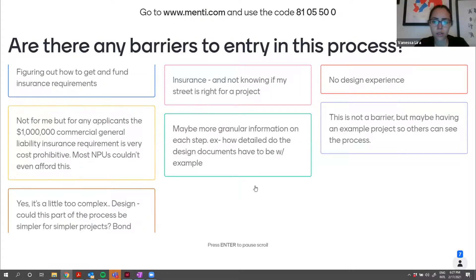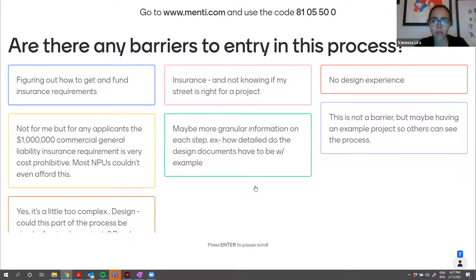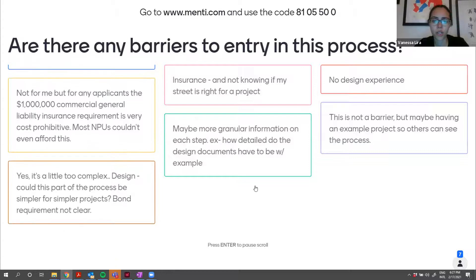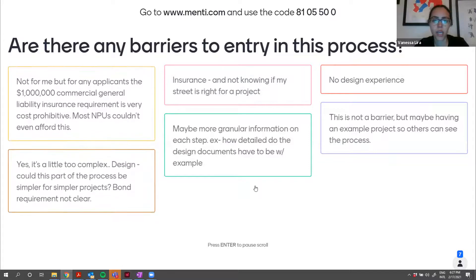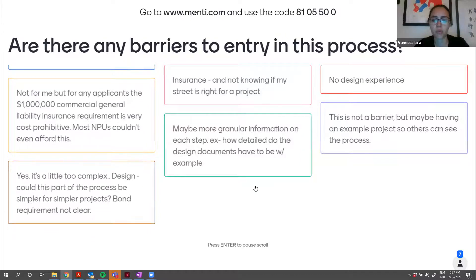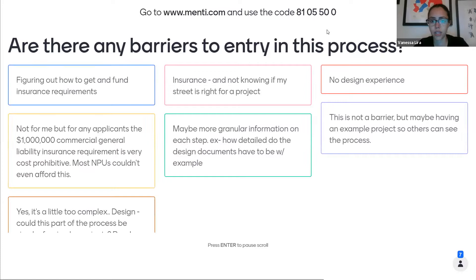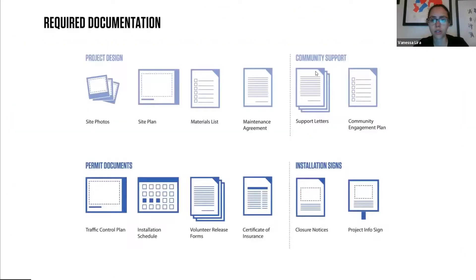Just to go back to Rebecca's comment about having a simpler application depending on the project complexity — the next slide is actually about the documents, so let's go to that slide and get into that conversation a little bit more.